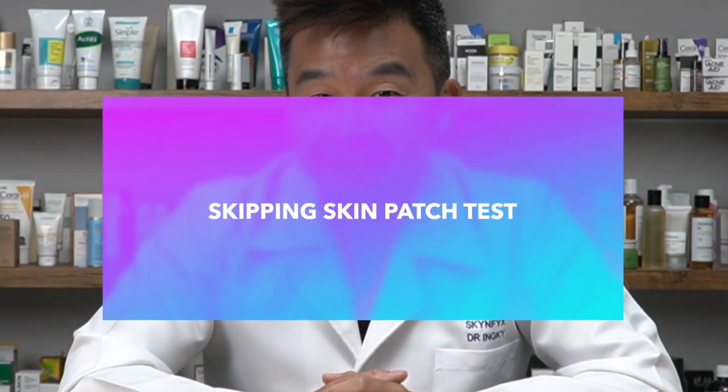Make sure you hydrate your neck and décolletage areas and apply sunscreen there as well. The number one mistake most of you are currently doing is skipping your skin patch test. A new skincare product might contain chemicals or ingredients your skin is allergic to, which is why doing a skin patch test before starting any new skincare product is essential and important.